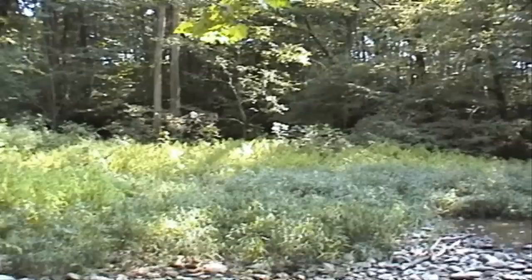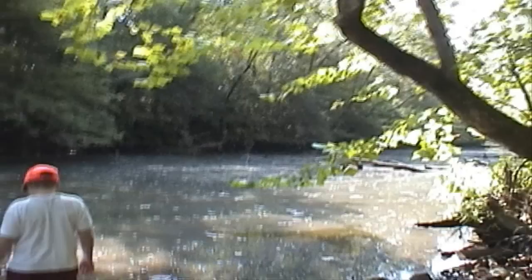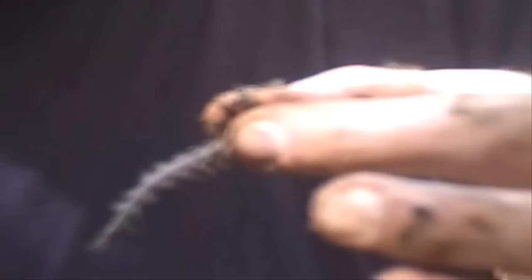We're down at the Nolichucky River in Tennessee, and this is the slough. We're going to try to catch some Helgramites. Normally we've seen them, but in this case we might be able to find them under rocks. So let's go get some.